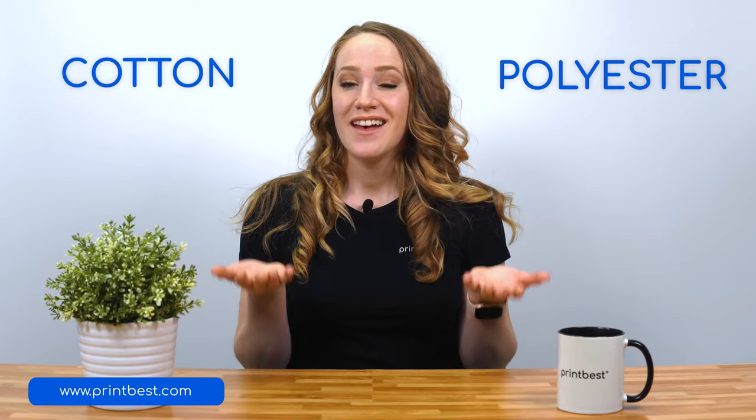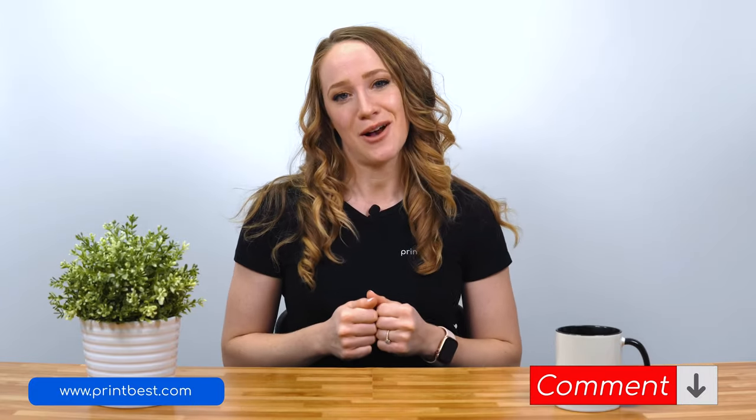Cotton or polyester? This has been a hot topic ever since artificial fibers were invented. Do you have a preference or are you comfortable with just about anything? We don't know about you, but we do have one and we'd like to know more about yours in the comment section. But wait, some of you might be wondering, how can someone have a preference when it comes to something as trivial as fabric?